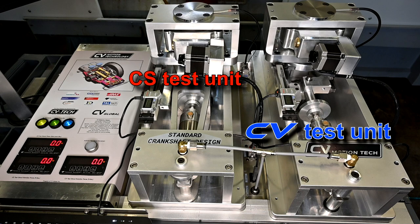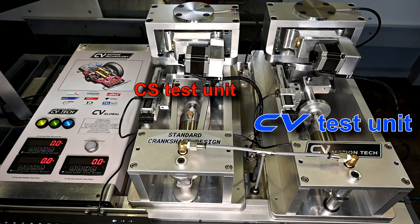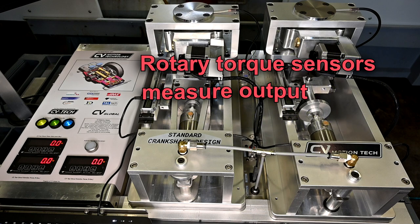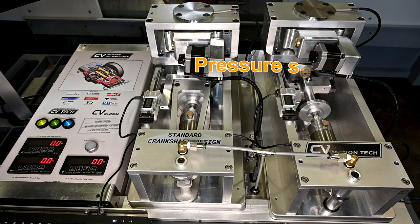We have two test units — one based on the CV technology and the other based on the crankshaft. We use two identical pneumatic cylinders to apply pressure to the top of the pistons. Both units are supplied with common regulated air pressure for the duration of the test. Each design's output force or torque is measured with CDI rotational torque sensors at each movement.